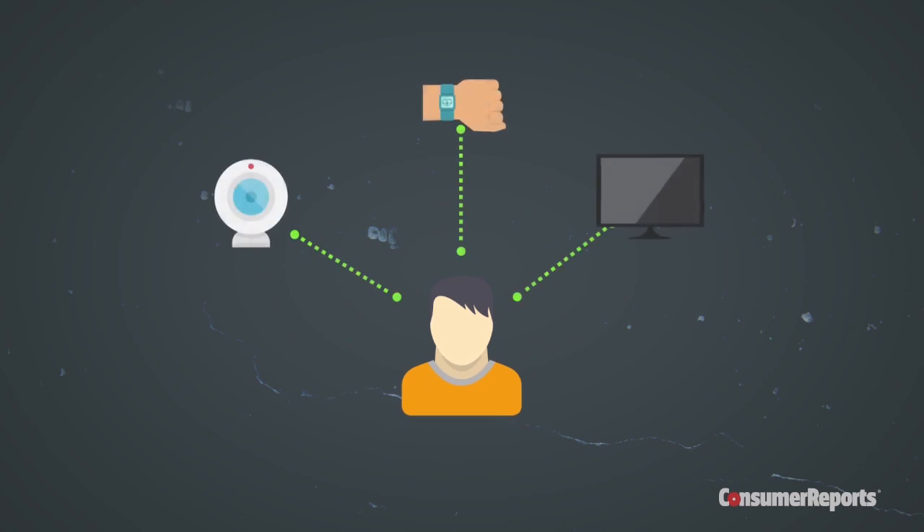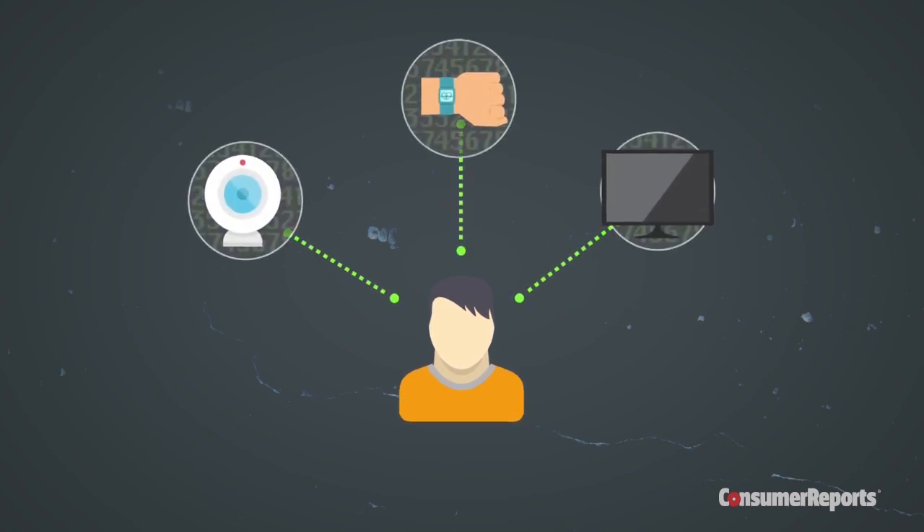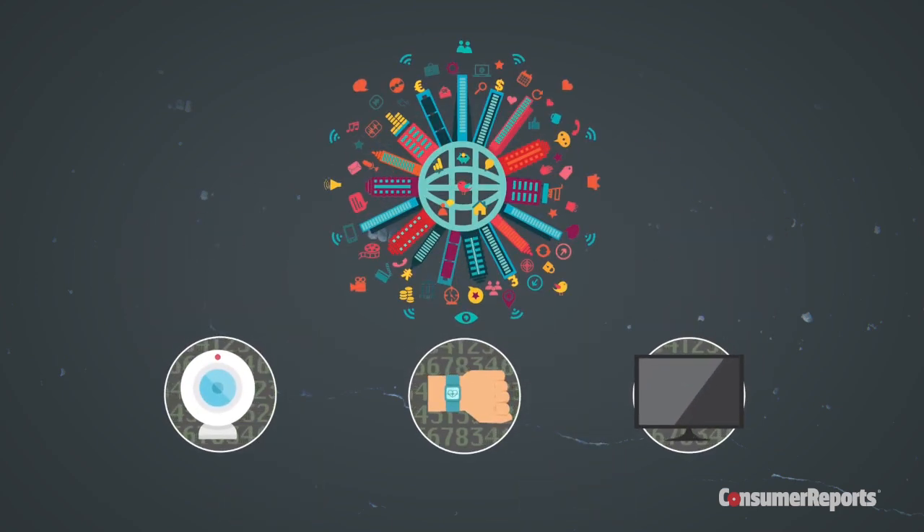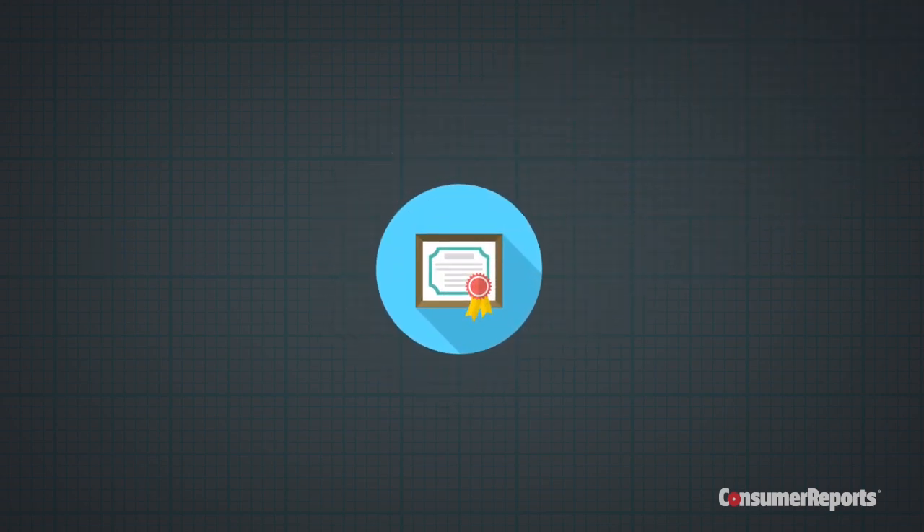Consumers may or may not care about being monitored by their appliances or how that info is doled out. But they need to have a choice. And it's not always clear what information stays on a connected device and what goes out to the internet. Here at Consumer Reports, we believe manufacturers of internet-connected devices should be very upfront in telling consumers exactly what information these devices are collecting and how that information potentially could be shared, sold, or used. And they should do it in a way that people without a law degree can understand. How does the Internet of Things affect your life? Share your story with us at ConsumerReports.org.